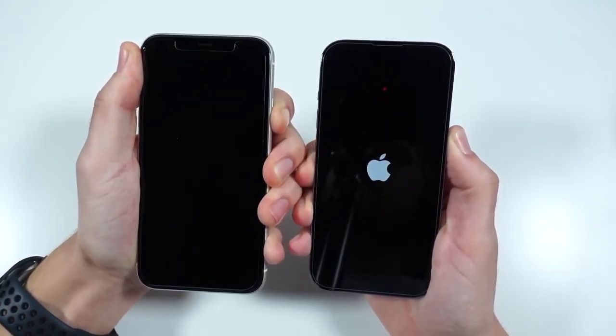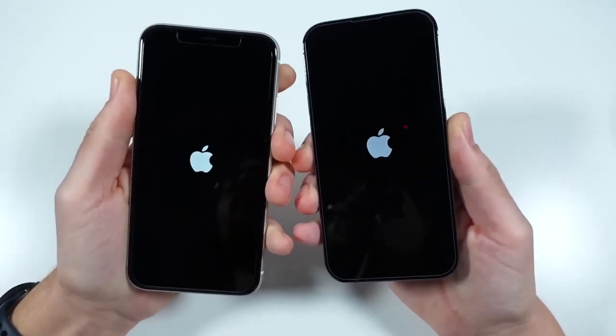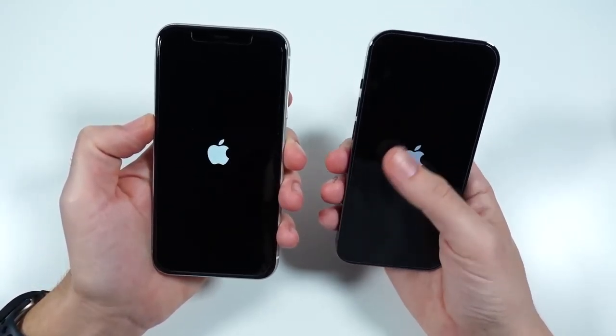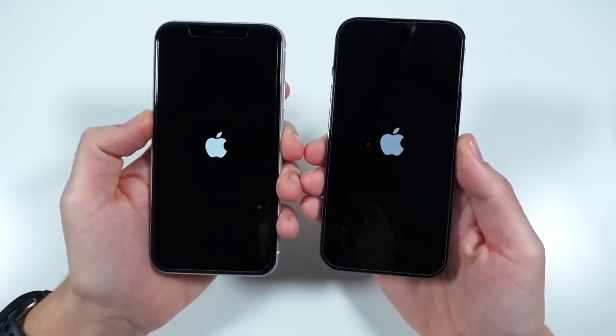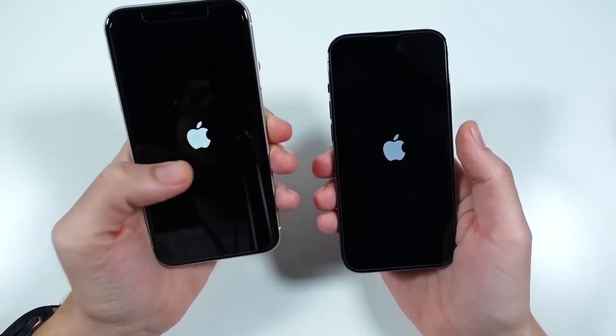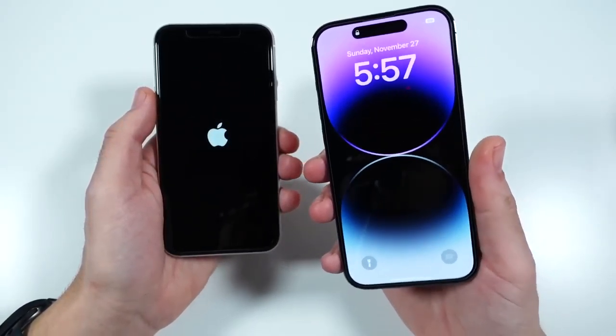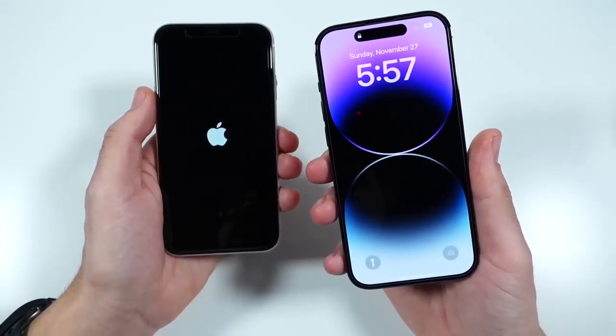The iPhone 11 is from 2019, so in just a month or so it'll be in its fourth year. But the iPhone 11 was so fast at the time that I think it's going to do pretty well here. Apple A13 Bionic, 4 gigs of RAM. The iPhone 14 Pro has the A16 Bionic CPU with 6 gigabytes of RAM and a 120Hz display. If you are rebooting due to a glitch or bug, the iPhone 11 is going to do that slower by about five to ten seconds, with the iPhone 14 Pro being a little bit faster.